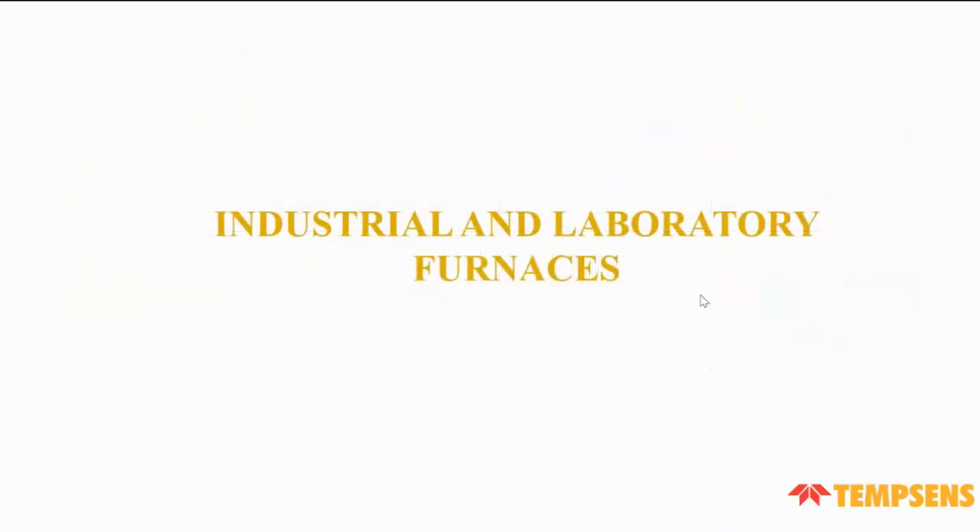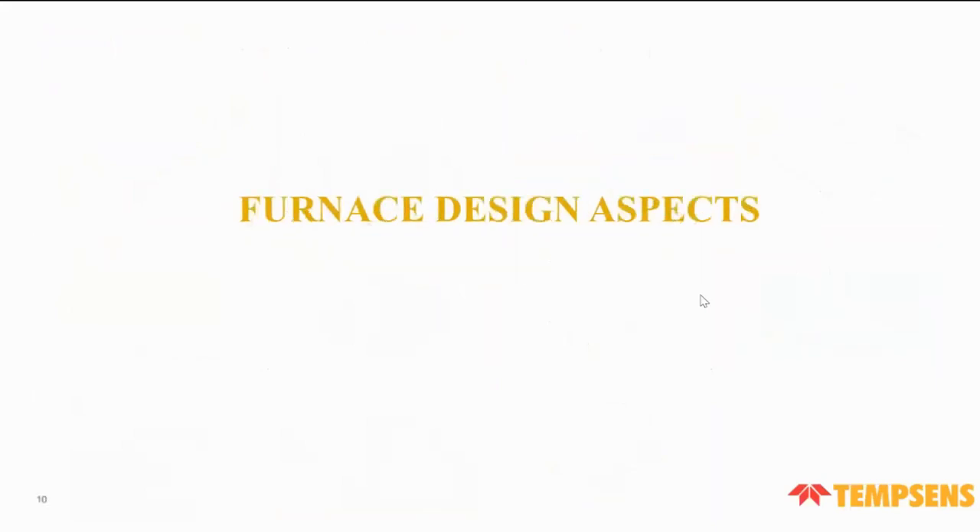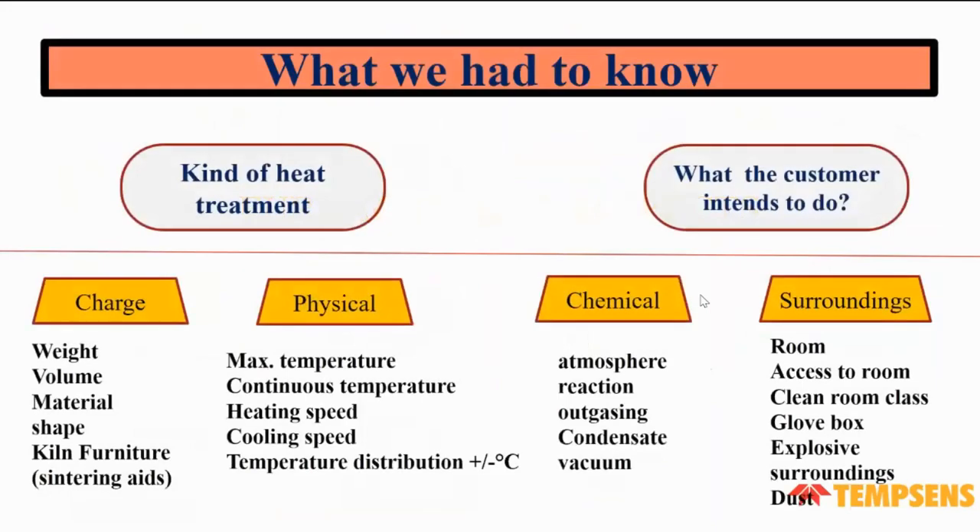Now our topic is industrial and laboratory furnaces. When designing a furnace, we need to know what kind of heat treatment is required and what the customer intends to do — including how much weight will be placed in the furnace, the volume of the furnace, what material will be heated, and the shape of the furnace, whether rectangular or tubular.